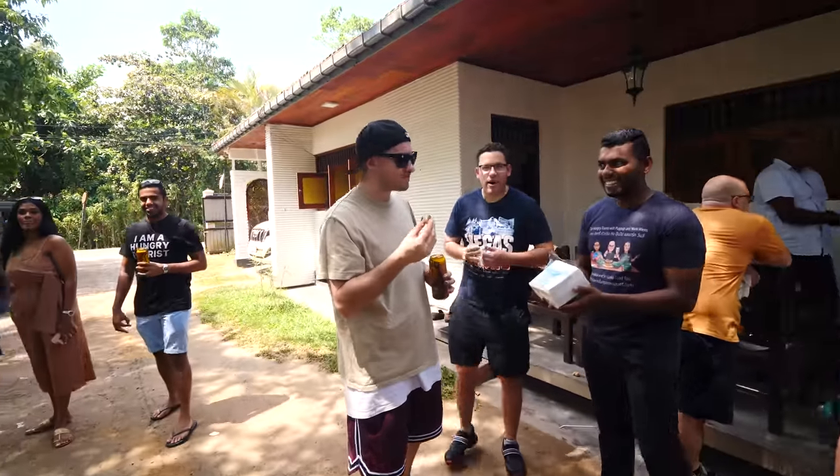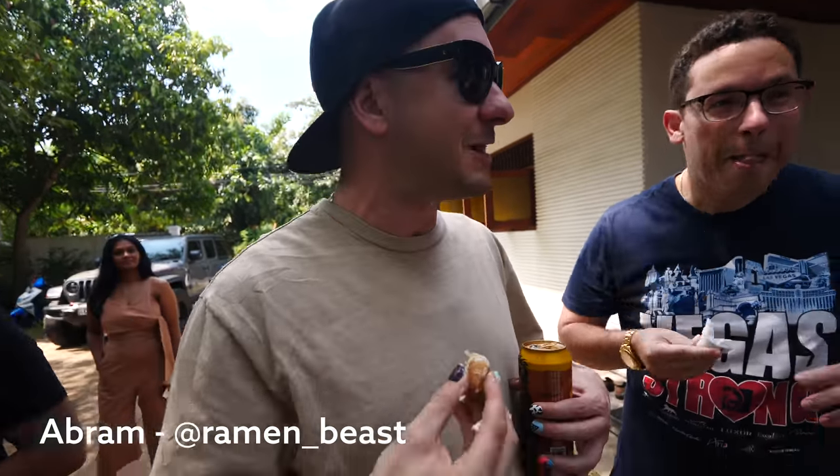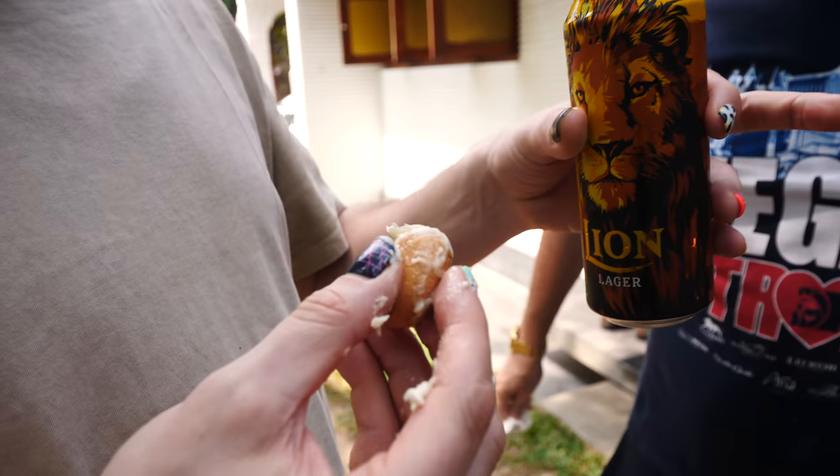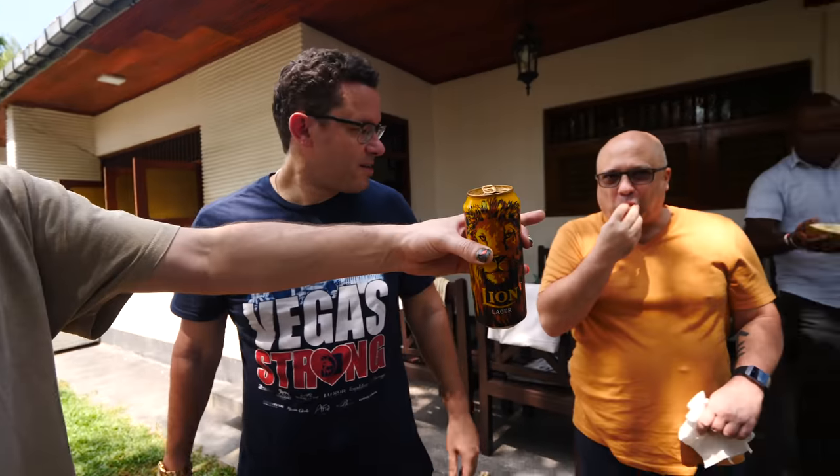Crack it open already. I've just been sucking on this bad boy - there's not much meat left because it's all in my stomach. I had like four of them. Mark, we're doing a durian tour - let's do a durian tour. We need to try them all, we've got to eat all the durian.